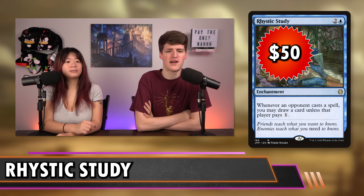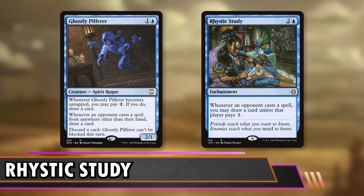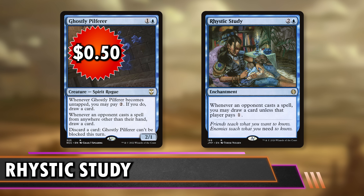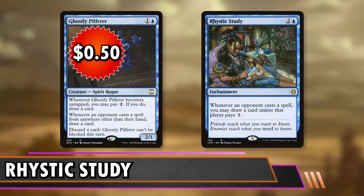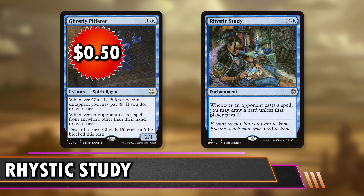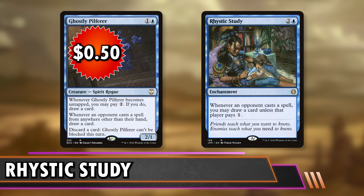Our first budget replacement is Ghostly Pilfer at 50 cents. When it becomes untapped you can pay two and draw a card. Whenever an opponent casts a spell from anywhere other than their hand, you draw a card. You can also discard a card to make it unblockable this turn, which fuels the untap-to-draw ability. Mostly what we're getting is that second ability — whenever an opponent casts their commander, a card from exile, or a card with flashback from their graveyard, we get to draw a card without paying anything.